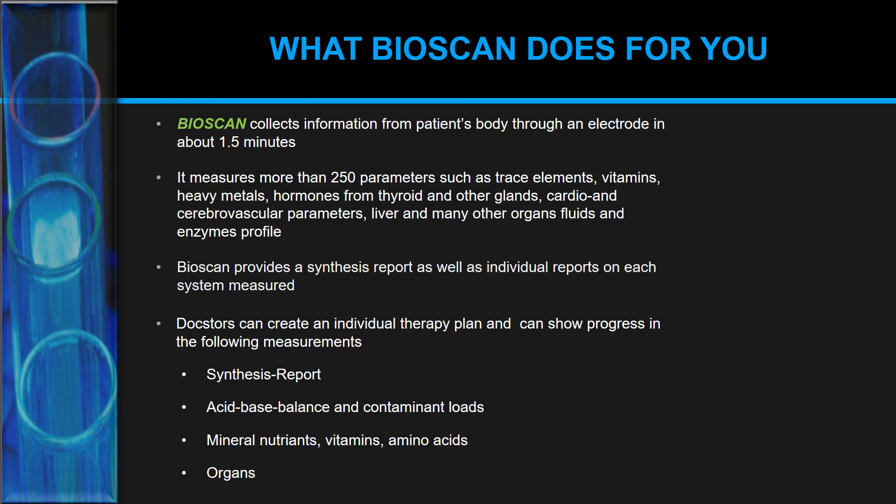The Bioscan SWA measures many organs, fluids, and enzyme profiles. It provides a synthesis report as well as individual reports on each system measured, so you as a practitioner can create an individual therapy plan and show progress across follow-up measurements. The synthesis report compares the first scan with subsequent scans and stores them in a database so you can track whether your therapy is working over time. Acid-base balance, contaminant loads, minerals, vitamins, amino acids, and all crucial organs can be systematically checked in one and a half minutes.